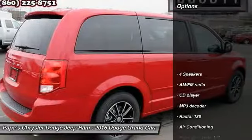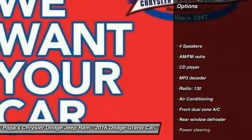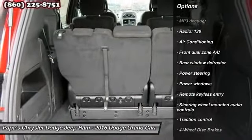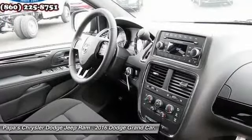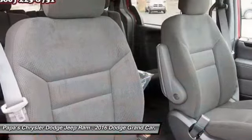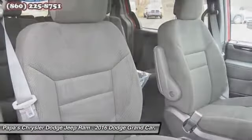Here are some of this vehicle's great options: airbags, traction control, Bluetooth, dual airbags, power steering, front air conditioning, four-wheel disc brakes, CD player, rear window defroster, power windows, and electronic stability control.